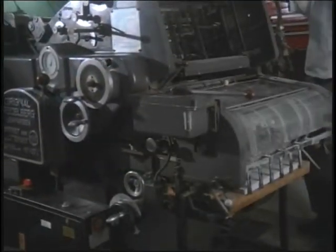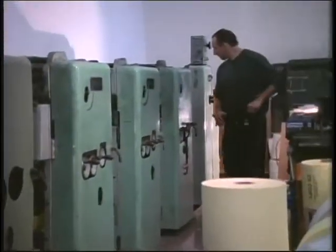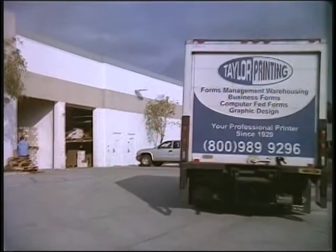While others are moving out of the Business Forms Market, we are plowing ahead at full speed. By combining creativity with efficiency, the Taylor family is committed to giving you quality printing and business forms at an affordable price.